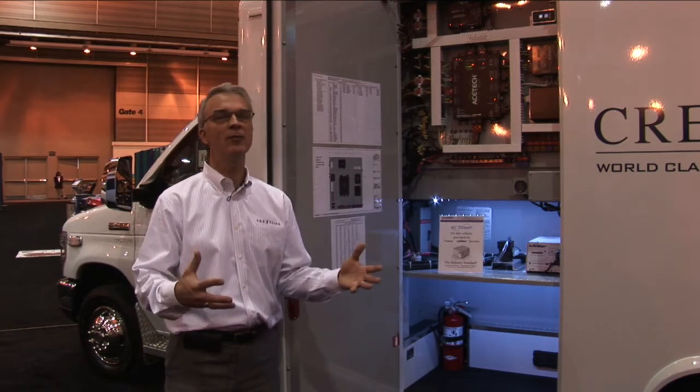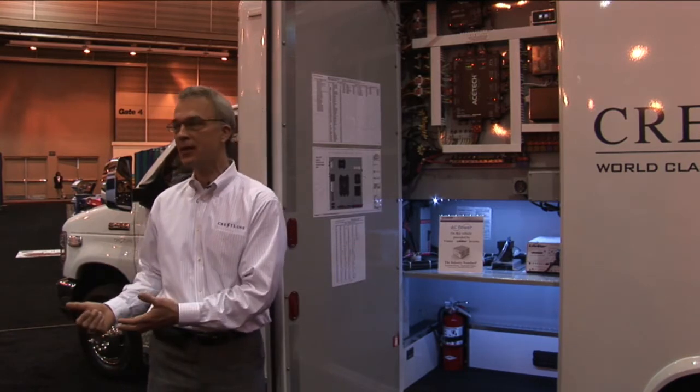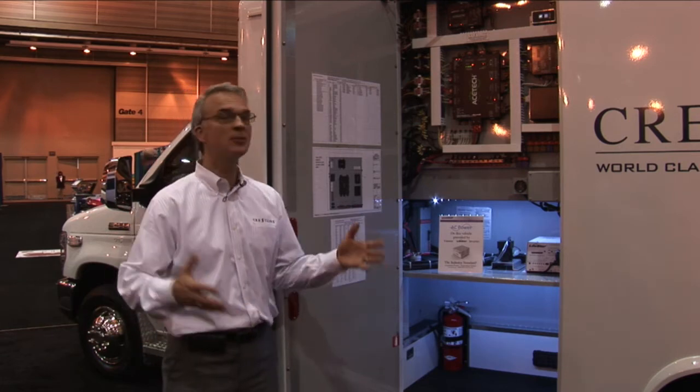There are other types of driver monitoring systems, but usually you have to download the data at the end of the day. With the AceTech system, it's in real time.